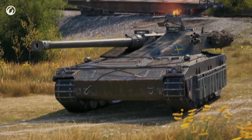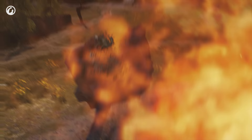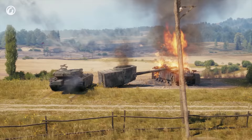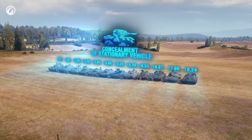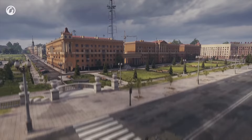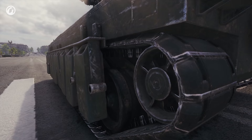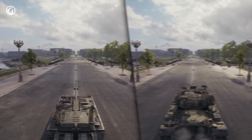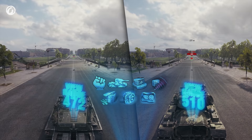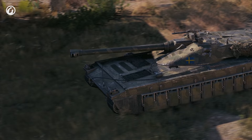Yet, for every so-so parameter, the Swede has something considerable. Speaking of the Udes 15/16, its concealment suddenly enters the frame. The low outline and modest size make this vehicle the hardest tier 10 medium tank to spot. Unsurprisingly, it's not the greatest of scouts as its base view range is 390 meters. To spot an enemy, the Swede has to drive closer than, say, the Patton — and it can do so undetected.